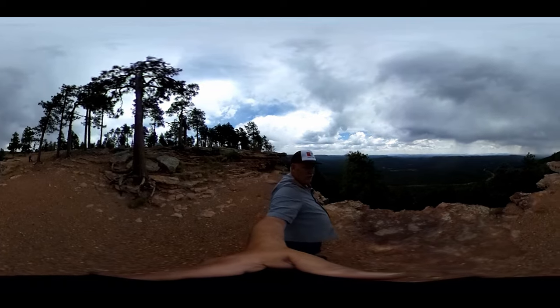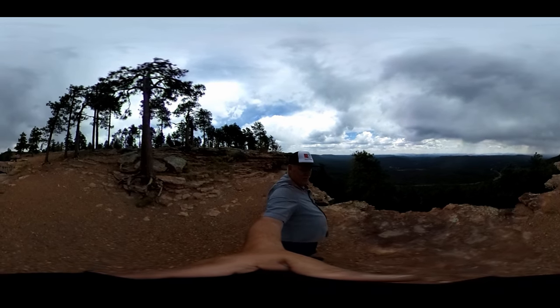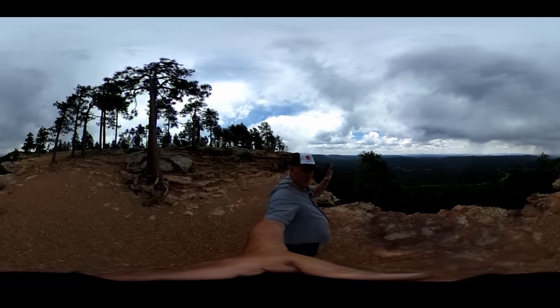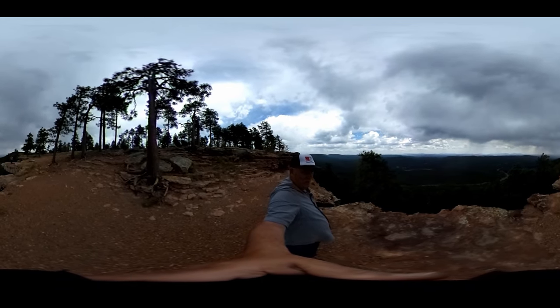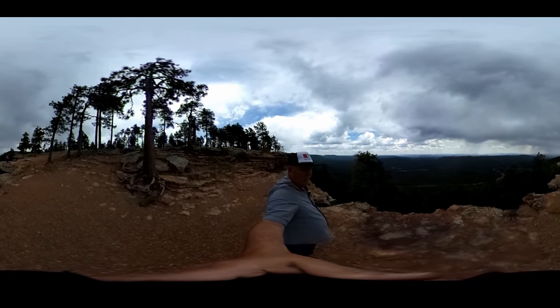Man, those shelves look kind of scary. Hi! That's as close as I'm getting.